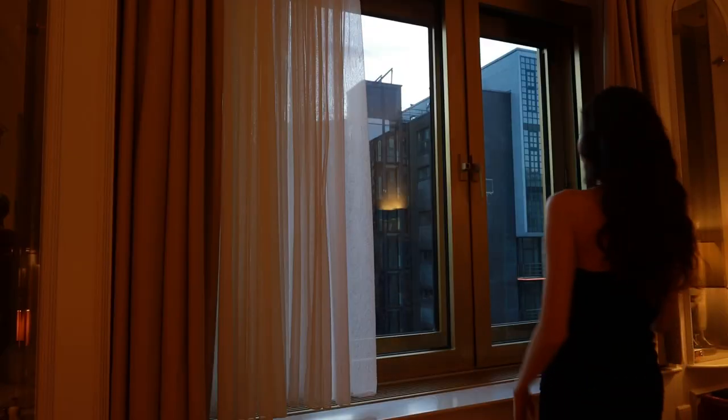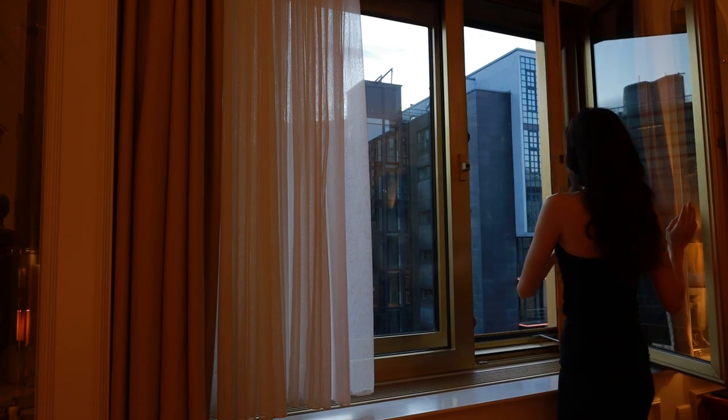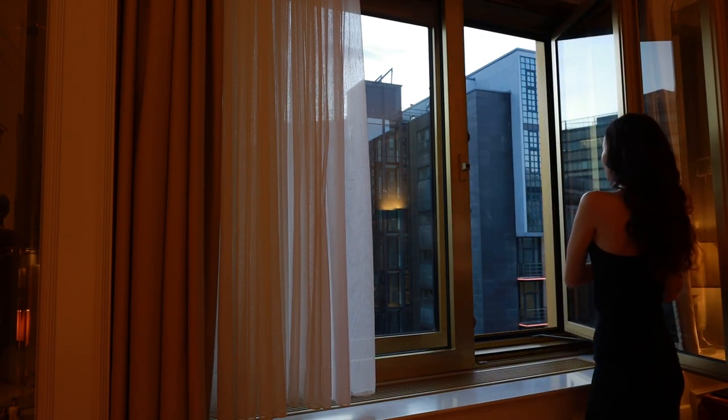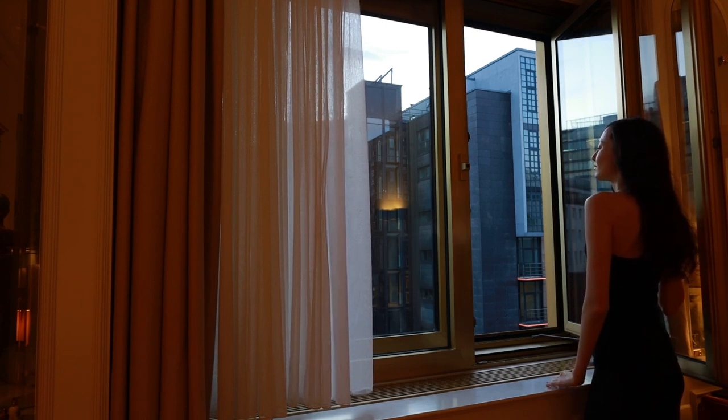Another habit I have in the morning is to open the window and let the fresh air in, regardless of whether it's summer or winter. I like to look out up into the sky and appreciate the day. Fresh air wakes me up and I feel ready and motivated to begin my day.